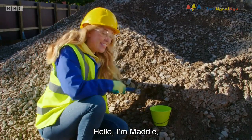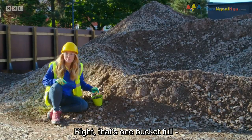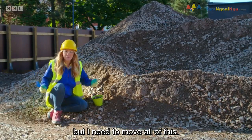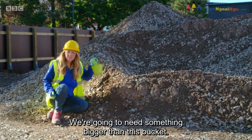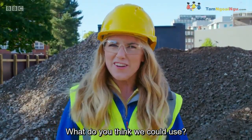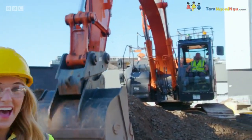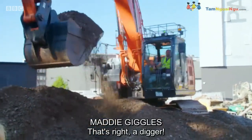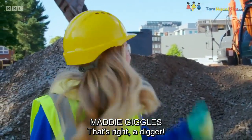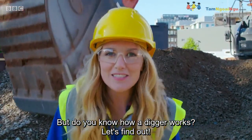Hello, I'm Maddy, and today I'm doing some digging. That's one bucket full, but I need to move all of this. We're going to need something bigger than this bucket. What do you think we could use? That's right — a digger. But do you know how a digger works? Let's find out.